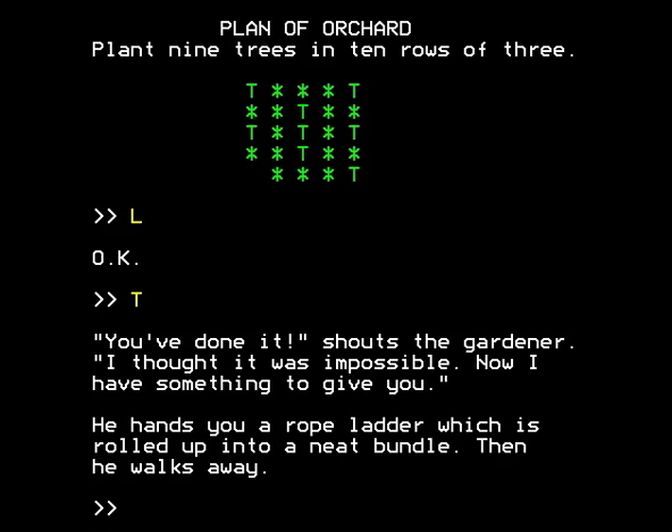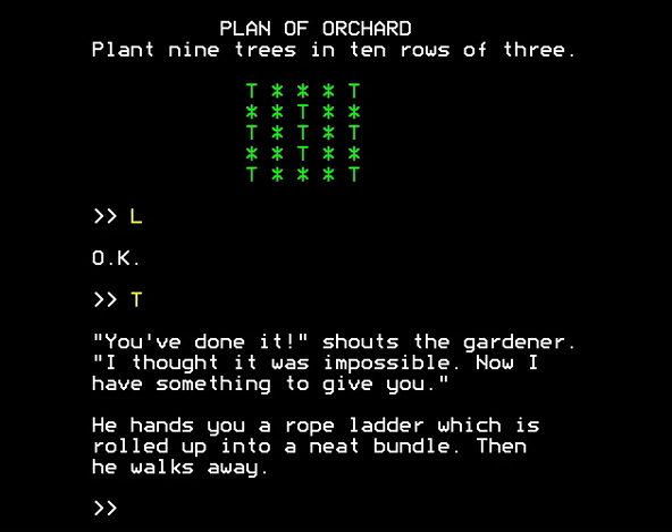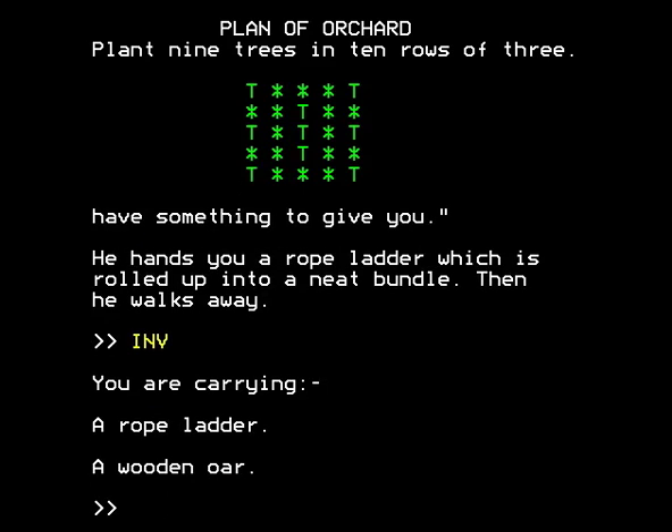The gardener shouts: 'You've done it! I thought it was impossible. Now I have something to give you.' He hands you a rope ladder, which is rolled up into a neat bundle, then walks away — how rude. In any case, we now have that rope ladder and a wooden oar, and we can do something with them at some point. How exactly he knows we'd need that rope ladder, I'm not sure. Is he the abbot in disguise?